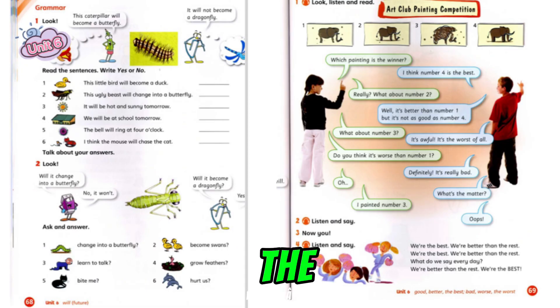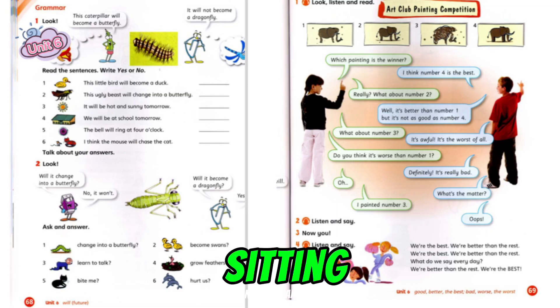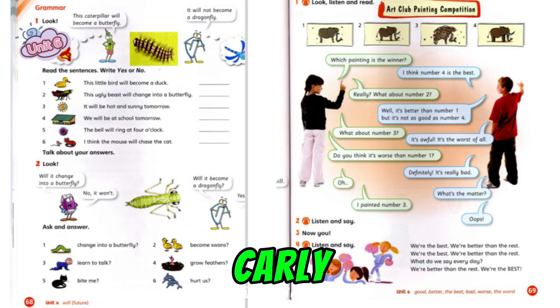Dad pointed to the reeds. "Look, Carly," he said. "There's a nest in the reeds. The other swan is sitting on the nest." Carly was excited. "Are there eggs in the nest?" she asked. "Will we see baby swans?" "Yes, we will," said Dad.